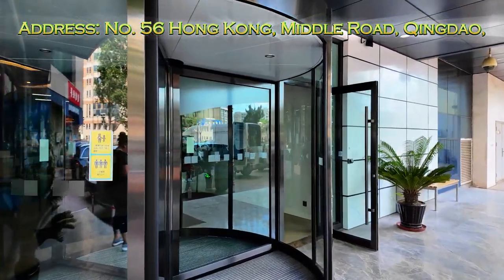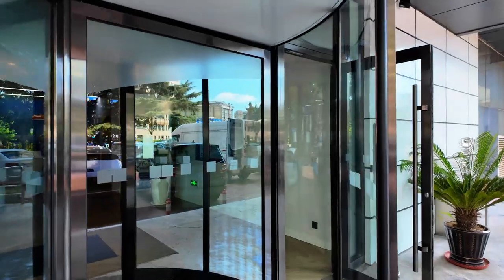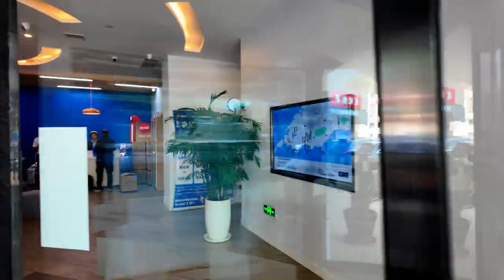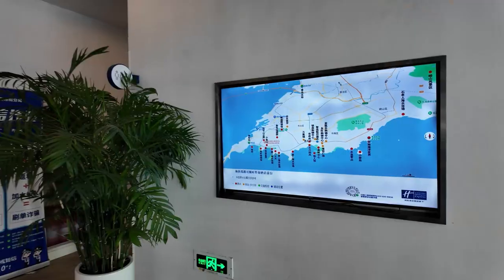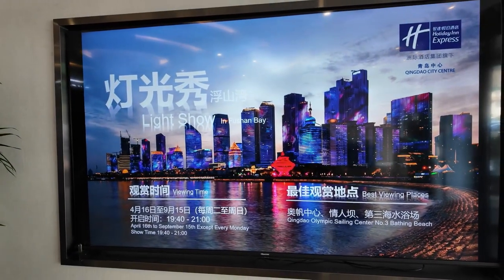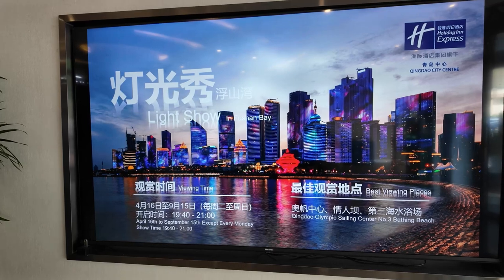Here we are at the entrance to Holiday Inn Express Qingdao City Center. Let's go in and take a look at the lobby area. We've got a map of Qingdao here, not really in English, but hey.